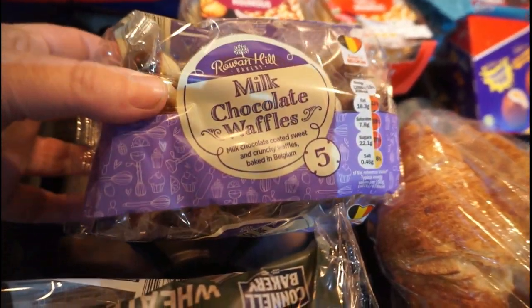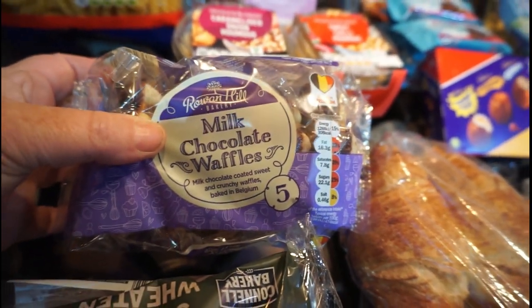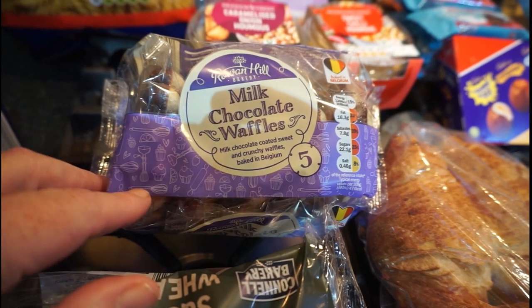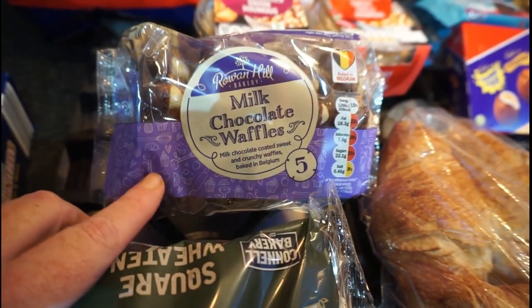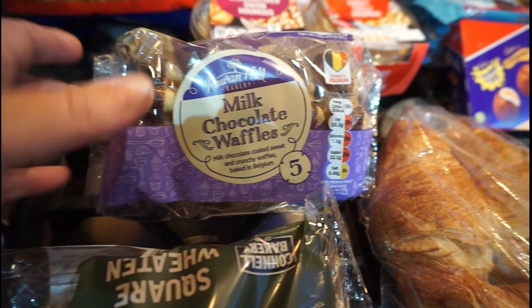This was a special request from Hayley for the chocolate waffles — the milk chocolate waffles. My kids love these. I don't buy them very often because there's only five in a pack and they just fly through them. But they put them in the microwave for like 20 seconds until the chocolate starts melting. They love them.